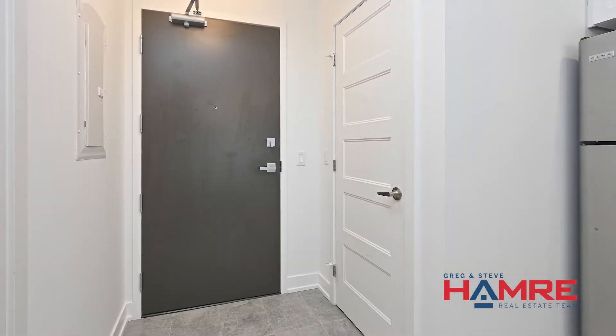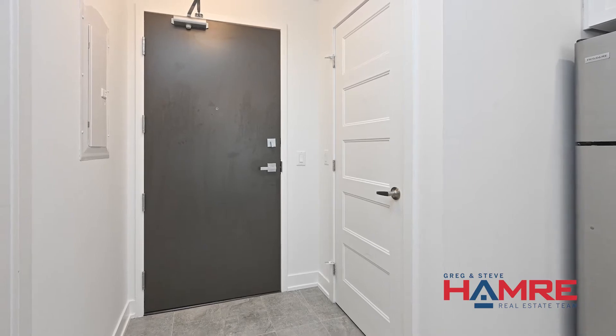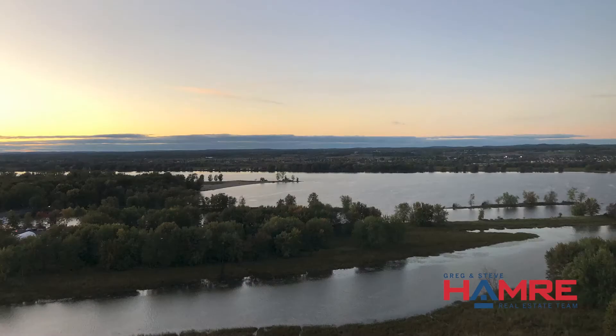When you come in through the front doors it's a secure common area done with an intercom system to let your guests in. This unit is on the second level, and I like that feature because you can use the elevators or take a quick walk up the staircase. When you get to this unit it has a western exposure so it's full of afternoon sun and it looks down the river.